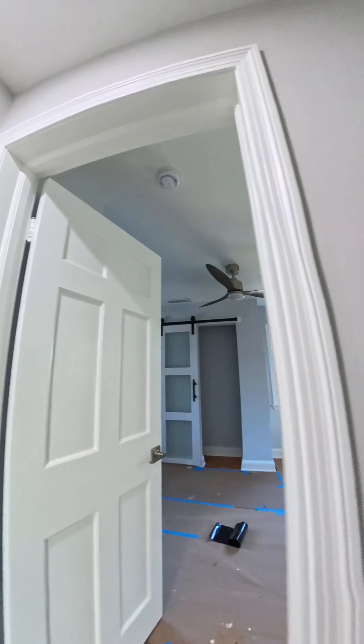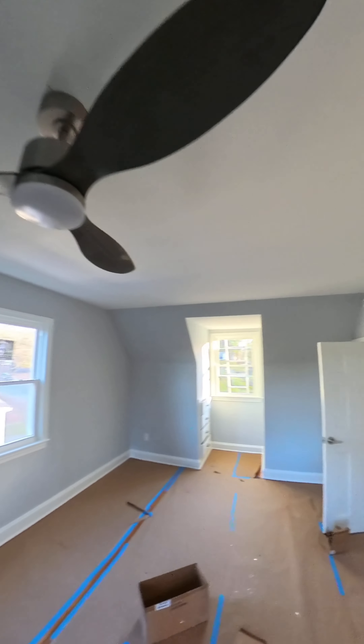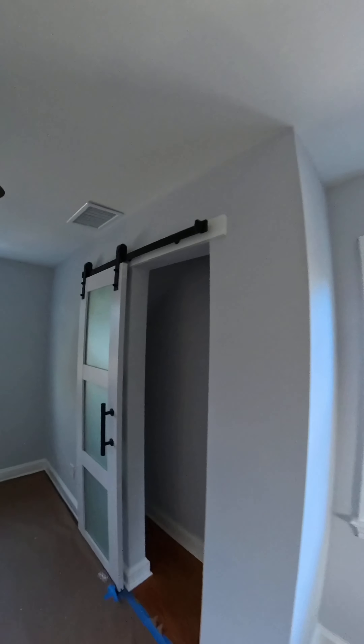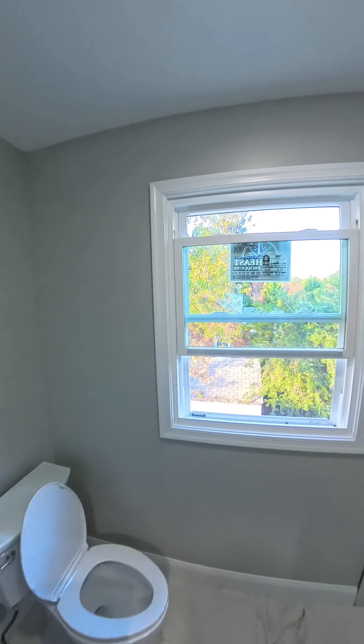We're going to start on the right side. Once she's done, she's added a closet — you have one closet on the right side, built-in closets, and another closet we added on the right side. The floors are covered there but they're beautiful. This is the bathroom — look at the tile, the fixtures, the shower.